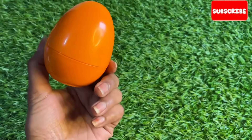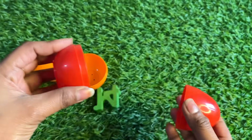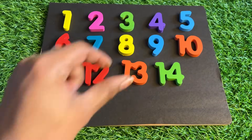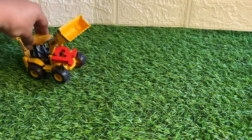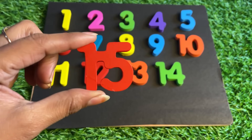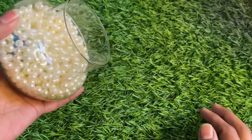Oh wow, surprise eggs are here! Let's see what's inside this surprise egg. Oh wow, one more, and it's red color. Great, we got our next number — fourteen, fourteen, fourteen! Let's put number fourteen right here. Oh wow, the crane machine is coming with a number — it's number fifteen! Fifteen, fifteen — this red color number fifteen, let's put it in here.